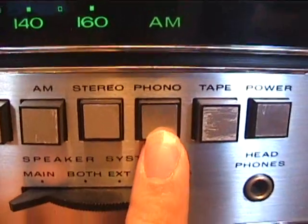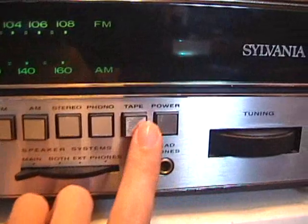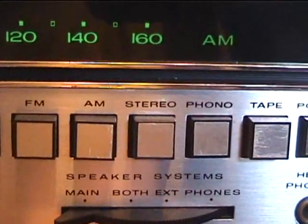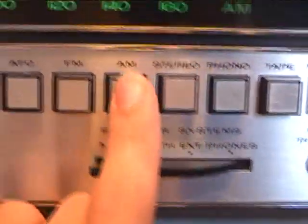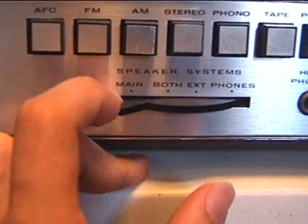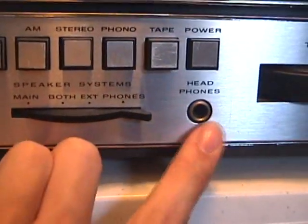Here's how the selector buttons are. There's a power switch, and then you've got tape, phono, stereo — that's just switching between stereo and mono; if it's switched out it'll play in mono — AM, FM, and AFC. Then the speaker system: you can use up to two speaker systems — the main, both, the other set of speakers, or turn it so it's just on the headphone.